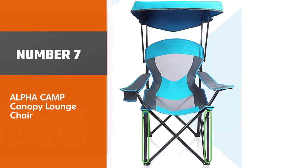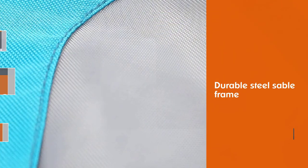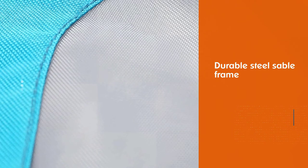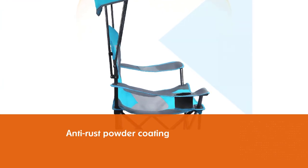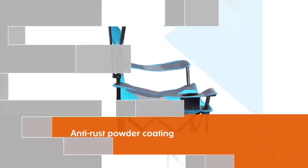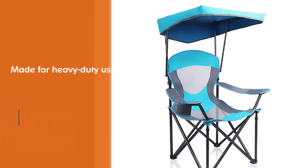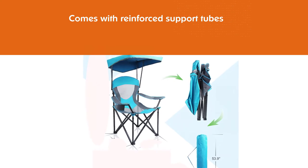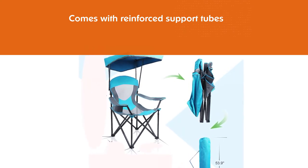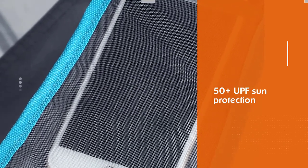Number 7. Alpha Camp Canopy Lounge Chair. With its durable steel sable frame and anti-rust powder coating, this canopy lounge chair from the Alpha Camp brand is definitely made for heavy-duty use. This will be ideal for those who are unable to enjoy any outdoor events or trips without a trusty seat in hand. Additionally, this model also comes with reinforced support tubes on the bottom, which helps increase its overall weight capacity. The canopy provides 50-plus UPF sun protection, allowing you to enjoy the great outdoors without worrying about blisters, peeling skin, and sunburns.